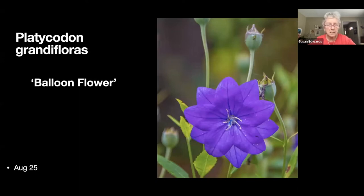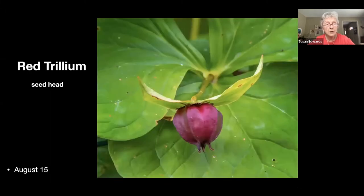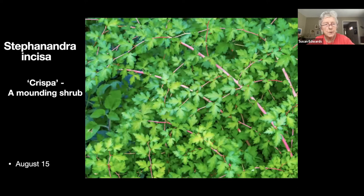There's a balloon flower — spectacular, and we're getting into late August. Next there's a trillium seed head — lots of trillium, and the birds distribute them liberally around the yard. I have a couple of stephanandra — a mounding shrub that attaches itself to the ground, easy to reproduce. I really like the color and the way it grows.